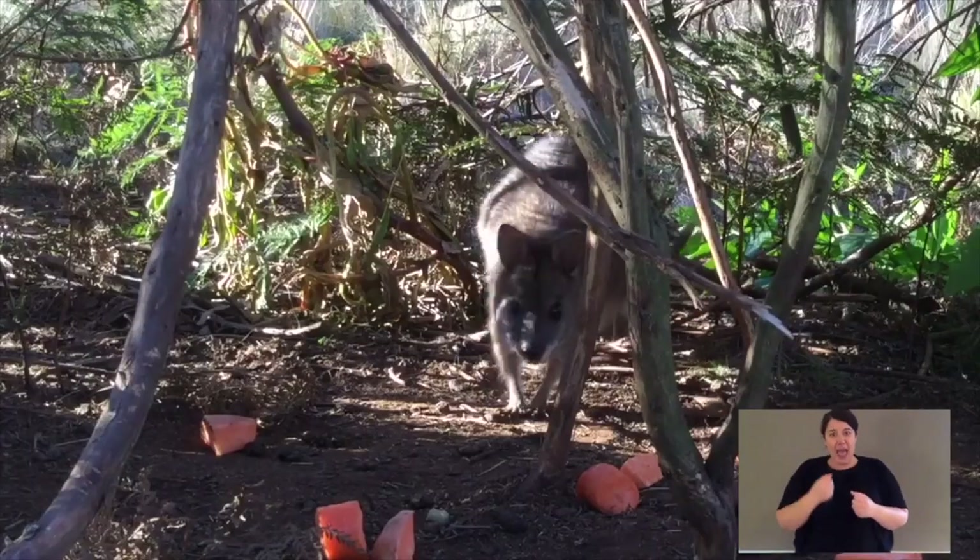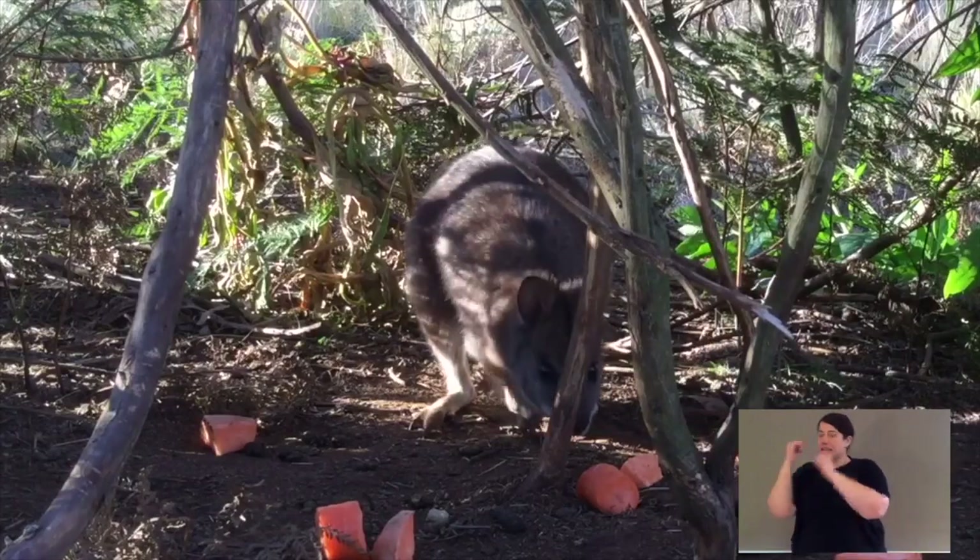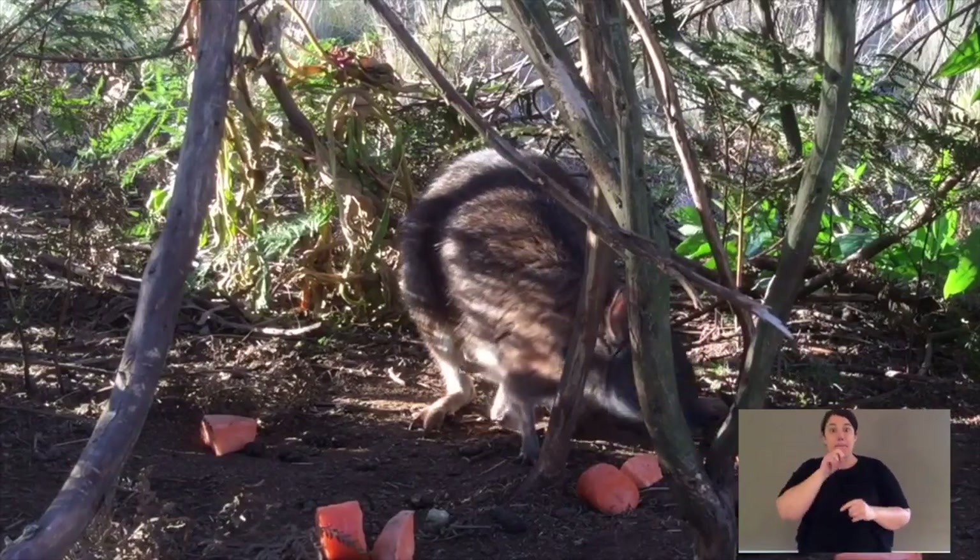Now depending on whether it's a little boy or a little girl, that will normally decide how far away from mum it goes. A little male will disperse and leave its mum's territory, whereas a young female joey will normally stay close to mum in that loose colony. Palmer wallabies also have native predators, but they've dealt with them for millions of years — those native predators could be a diamond python, a powerful owl, or a tiger quoll.